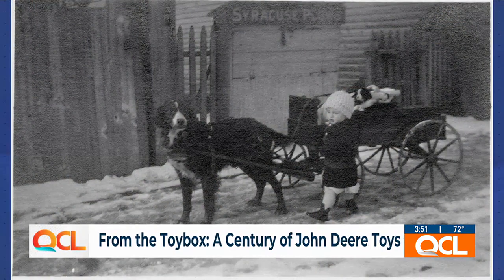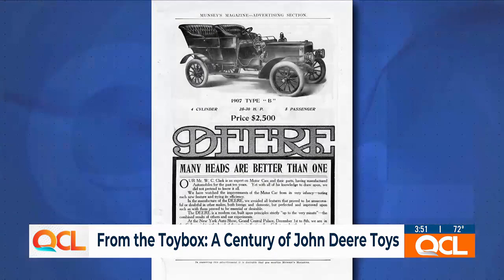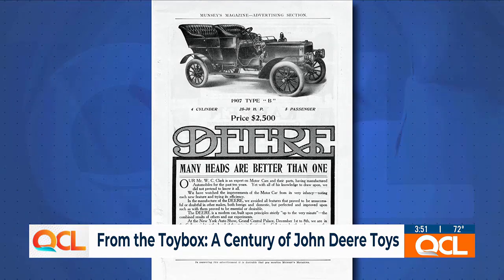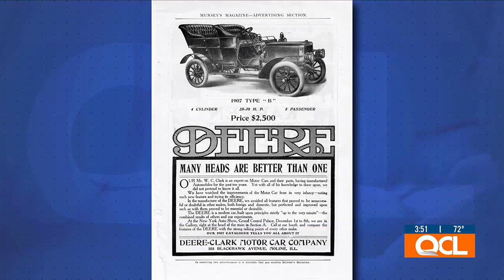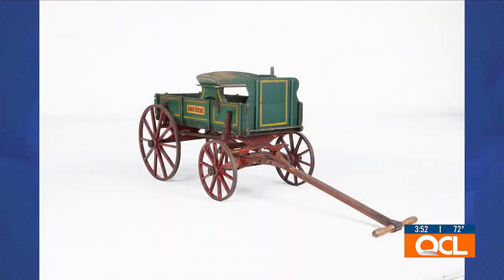That just goes to show you how many toys came out over the years and how special they were to people. This exhibit is really about nostalgia — it's about relationships, it's about memories. When we started thinking about this it was going to be a temporary exhibit, but everyone wanted to loan their toys and everyone wanted to make sure they saw it, so this is now a permanent exhibit. There'll be some rotations in future years, but there's a lot of toys to share.